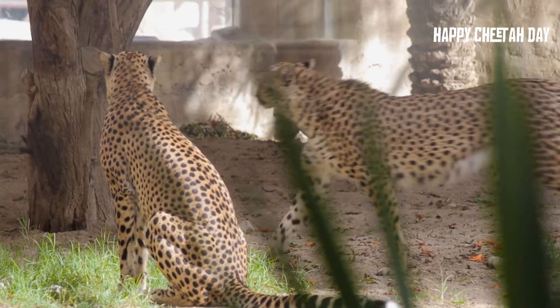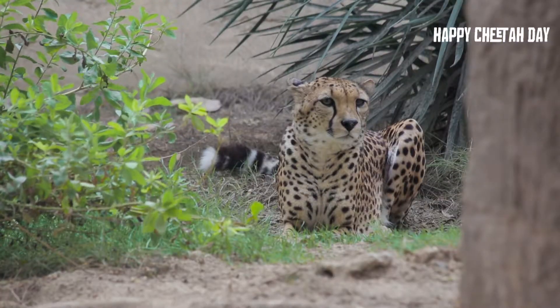Good day everybody and welcome to Emirates Park Zoo Cheetah Talk. My name is Wilma. I am a carnivore keeper here at the zoo, all the way from South Africa. Today I would like to introduce you to our two Northeast African cheetahs called Jasper and Chasley.